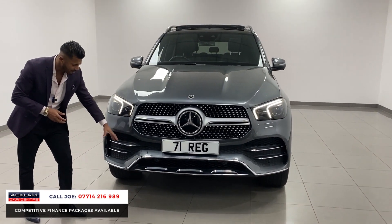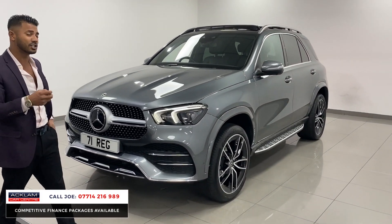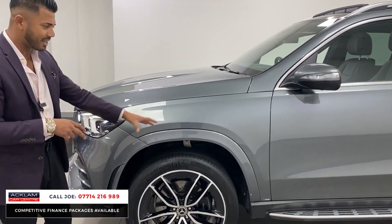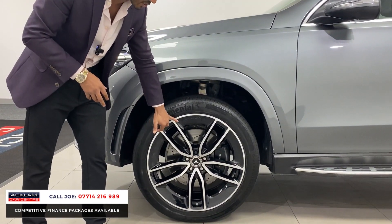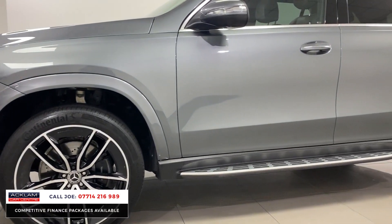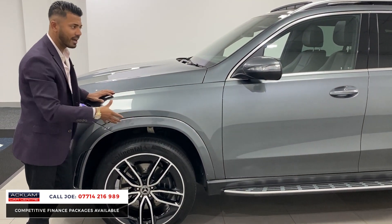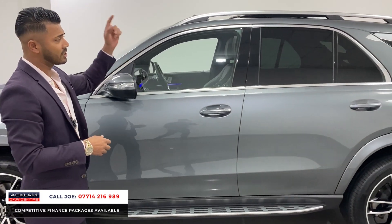The AMG Line gives you the bigger bumpers with chrome features, which looks superb. You've got front and rear parking sensors, and this car has adaptive cruise control. All the arch is colour coded. The wheels are 22 inch, diamond cut with a black insert — one of the best wheels you can get on the Mercedes GLE, and they're in perfect condition. This car also has air suspension, so you can lower or raise it depending on your driving pattern, plus fixed side steps, sun protection glass, and roof rails.